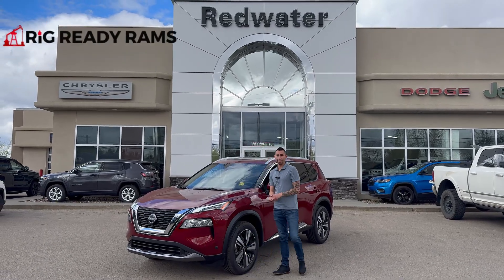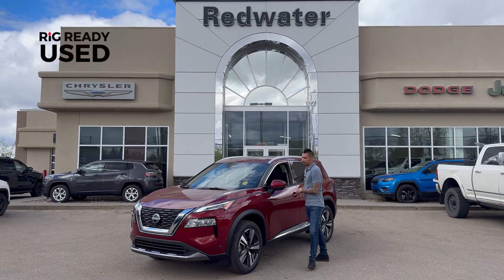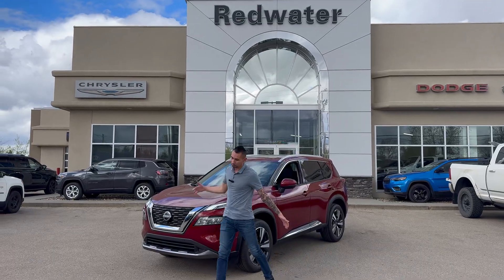Hey guys, Adrian here with Redwater Dodge, the home of Rig Ready Rams. Rig Ready approved and Rig Ready used — Alberta's largest pre-owned inventory lineup here at Redwater Dodge.